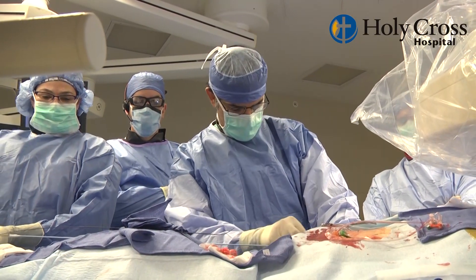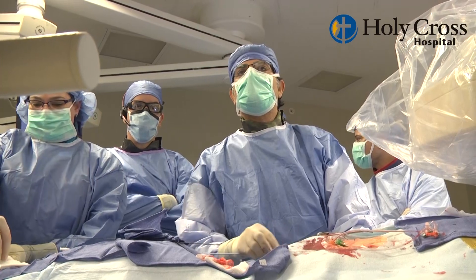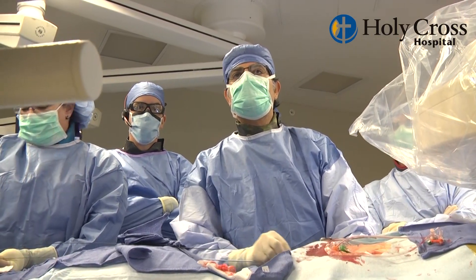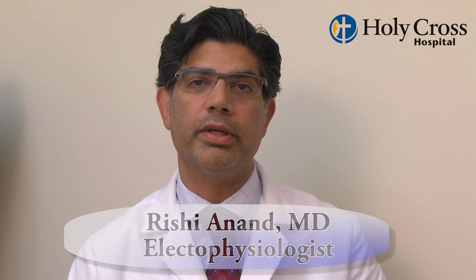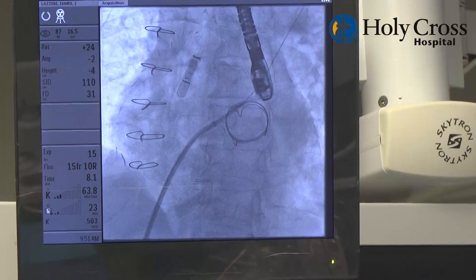To fix the mitral valve, we approach the heart from the femoral vein and come into the right side of the heart, getting to the mitral valve by going across what's called the interatrial septum. Dr. Anand is an electrophysiologist, and there's a particular portion of the procedure called a transseptal puncture — where we take a needle and puncture across the intraatrial septum from the right atrium to get into the left atrium. Being an electrophysiologist, we perform transseptal punctures frequently when we perform atrial fibrillation ablations.